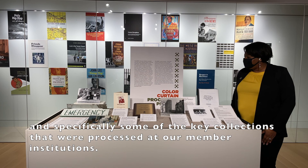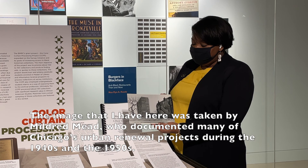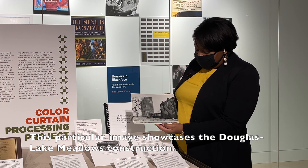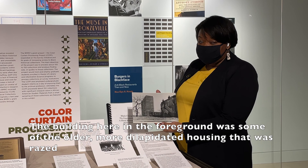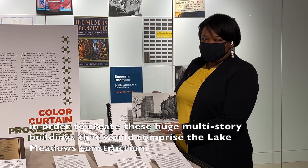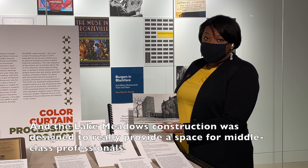This image was taken by Mildred Breed, who documented many of Chicago's urban renewal projects during the 1940s and 1950s. This particular image showcases the Douglas Lake Meadows construction. The building in the foreground was some of the older, more dilapidated housing that was razed in order to create the huge multi-story buildings comprising Lake Meadows, designed to provide a space for middle-class professionals working in the medical district and other families.